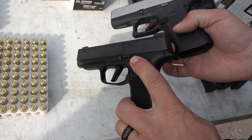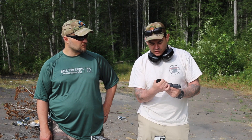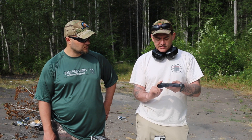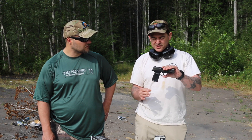Things right off the bat that I don't like: you can see how thin the magwell is here. It almost feels like you could crush it with your hand. I like a little bit of palm swell, but it's a tiny grip — you feel like you're holding a kid's plastic squirt gun.